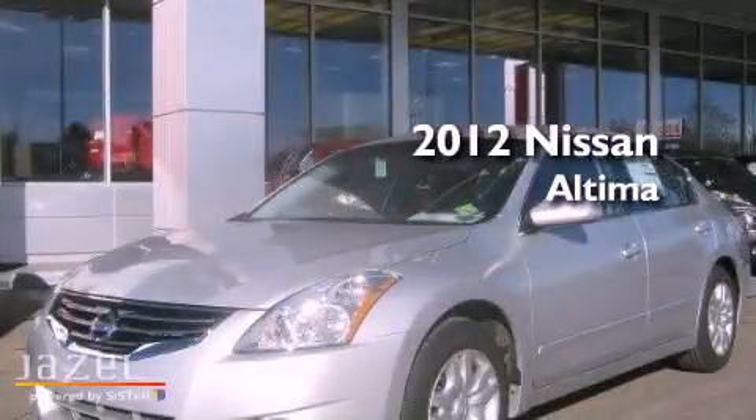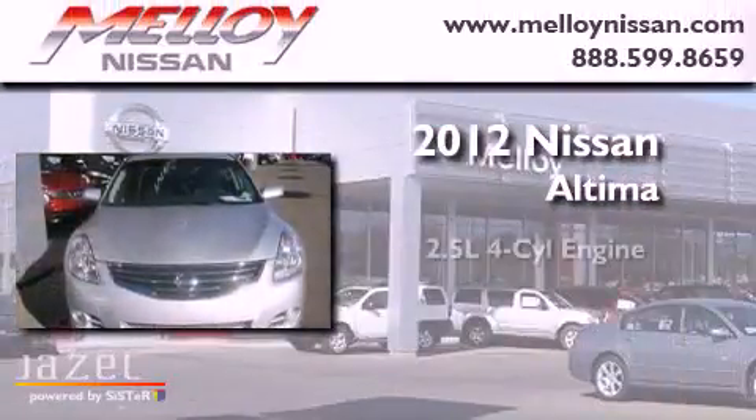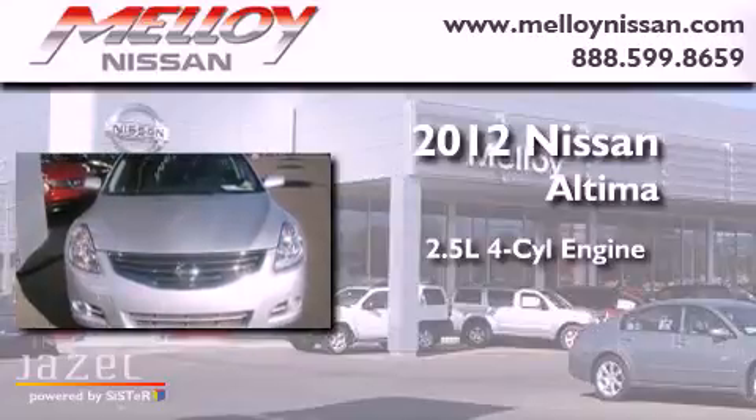This is a 2012 Nissan Altima. It has a 2.5-liter four-cylinder engine and a continuous variable transmission.